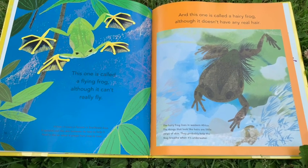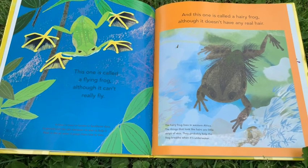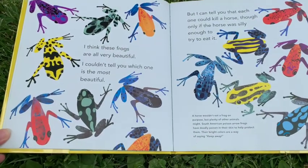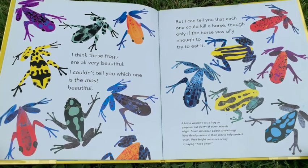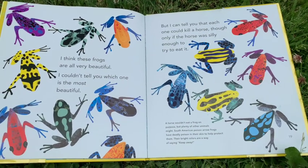The hairy frog lives in western Africa. The things that look like hairs are little strips of skin — they probably help the frog breathe when it's underwater. I think these frogs are all very beautiful. I couldn't tell you which one is the most beautiful.